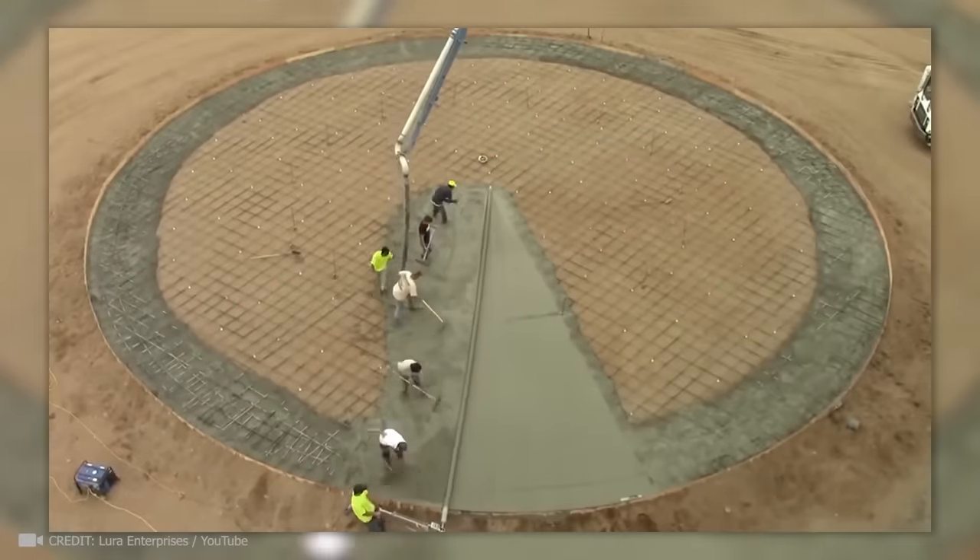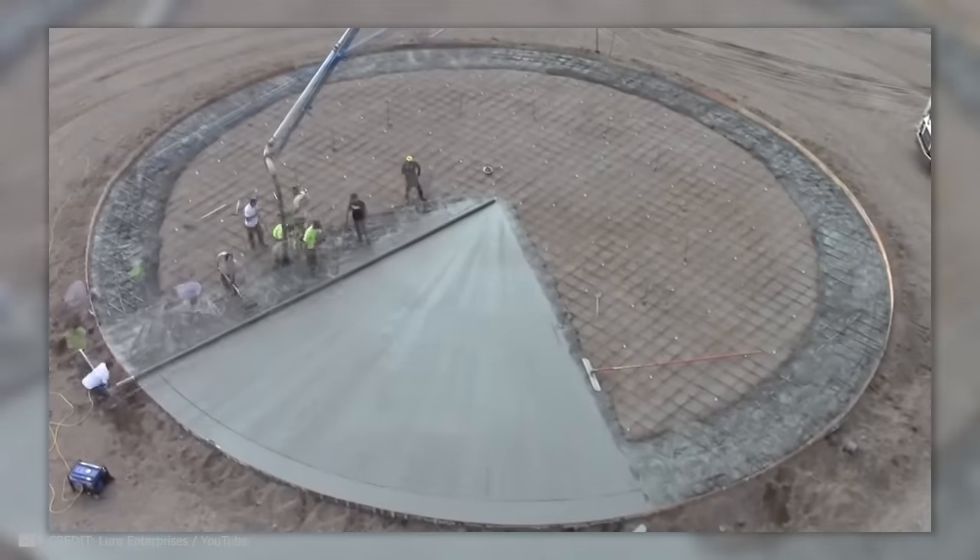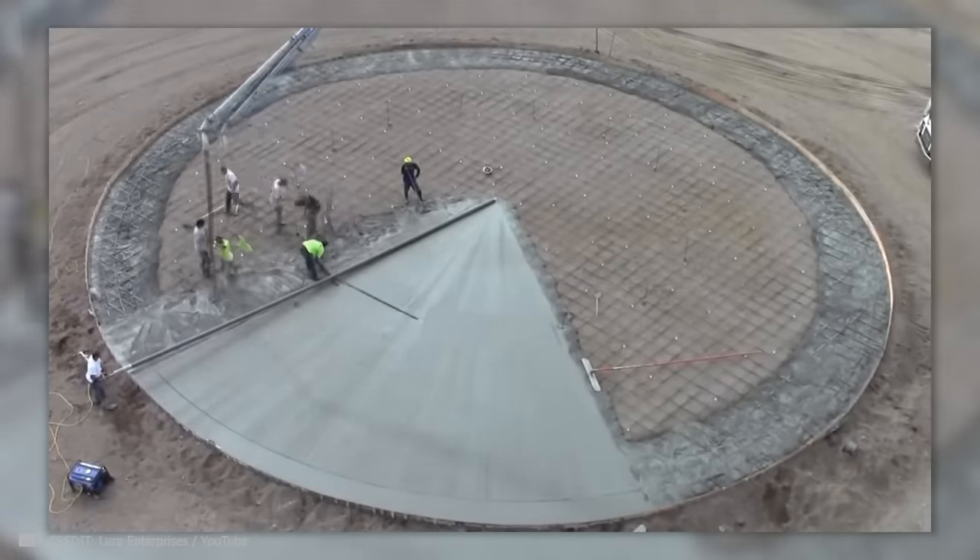How many people does it take to cover a 25-meter, perfectly round grain bin pad with concrete? Just 11 — but they're fully in sync.